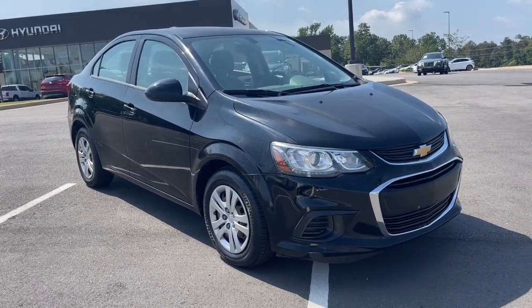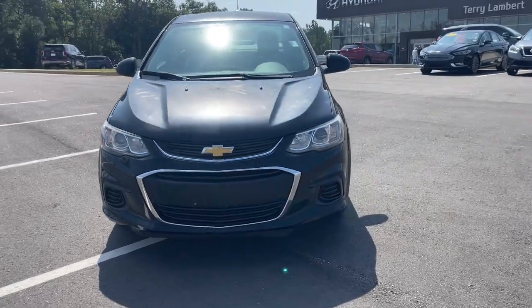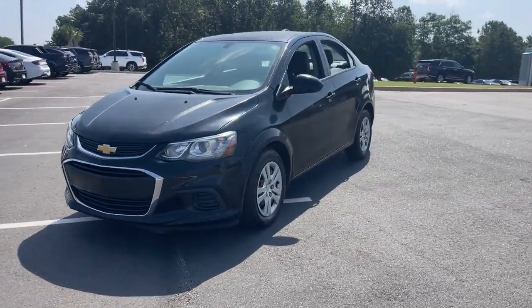Go home happy with the 2017 Chevrolet Sonic. This vehicle is an outstanding buy with fewer than 50,000 miles on the odometer.